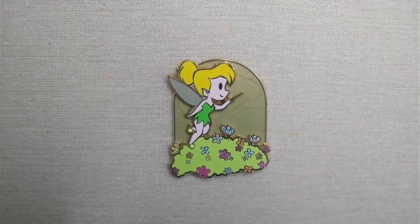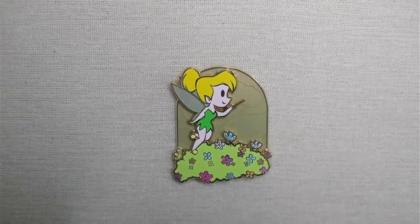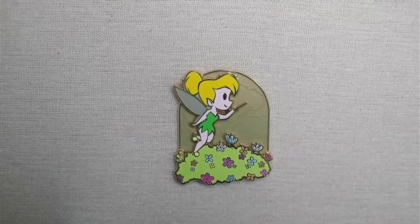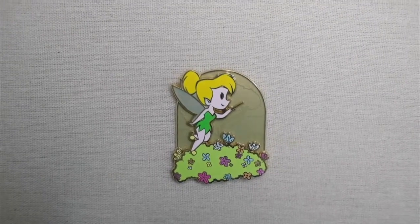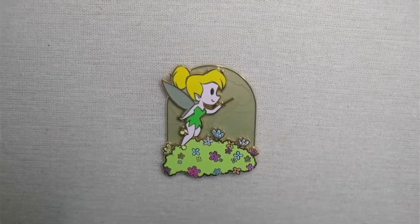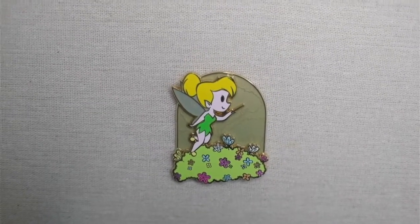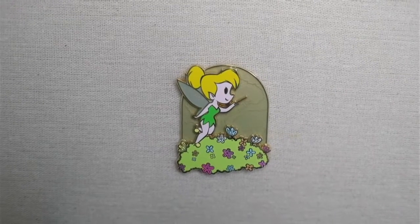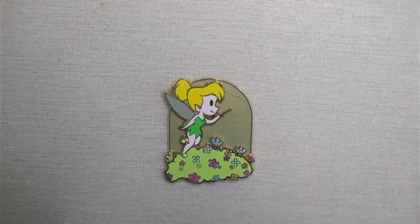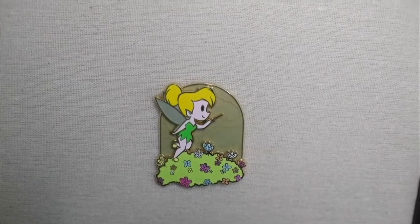This is a Tinkerbell fantasy pin. I haven't really been adding to my Tinkerbell collection lately — there's just so many pins of her. But when I saw this pin I had to see if I could trade for it. One of the things I love about it is just that stylized cartoon character type of feel. And I think my favorite part about this pin is actually that the background is translucent. Let me see if I could show you that. I lied — it's not translucent. I need to know my pins.